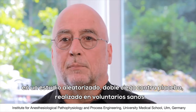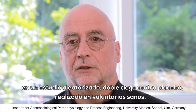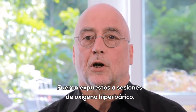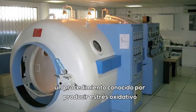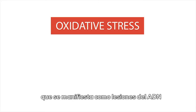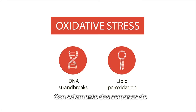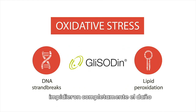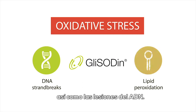In our lab, we demonstrated its efficacy in a randomized, placebo-controlled, double-blind study performed in healthy volunteers who were exposed to pure oxygen breathing under supra-atmospheric ambient pressures. This procedure is well known to produce oxidative stress, which presents as DNA strand breaks and so-called lipid peroxidation. Two weeks of pretreatment with glycidin completely prevented the hyperoxia-related DNA damage and the biochemical markers of ROS-induced lipid peroxidation.